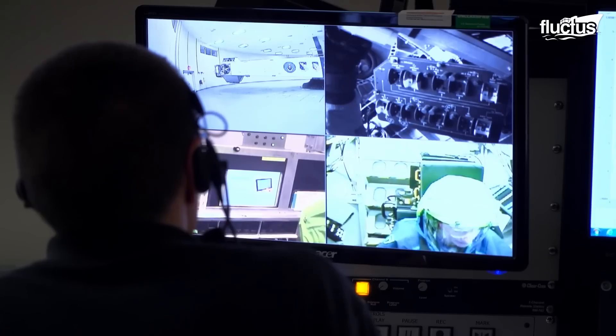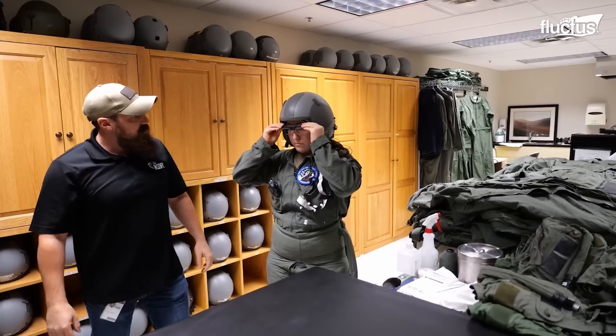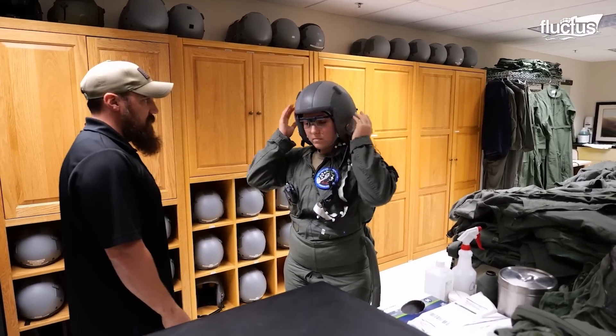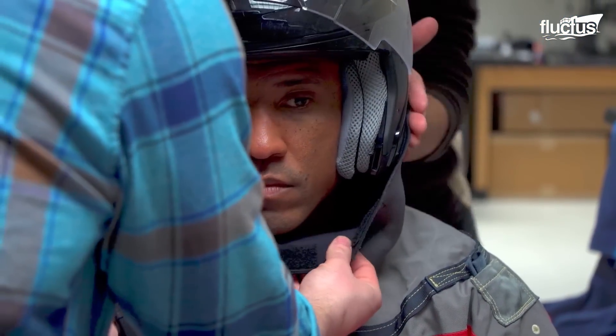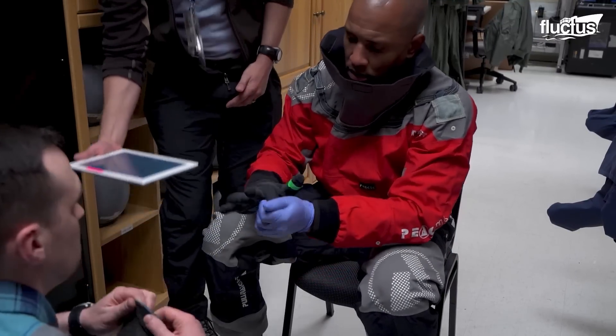Extreme G-forces, whether positive or negative, can impose significant stress on the human body, including blurred vision, temporary blindness, and unconsciousness. The nice thing about it is that it restricts the head motion just a little bit. Any of these conditions would pose a huge problem for a pilot in flight.